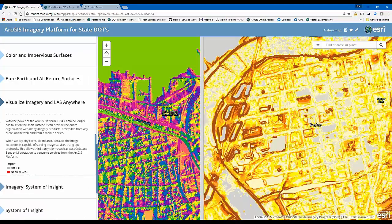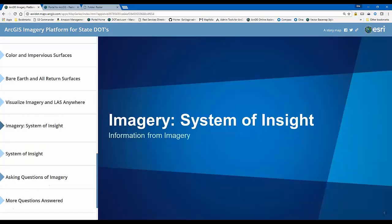That brings me to the final section: the concept of the system of insight. If I were to categorize what we've covered so far, creating the mosaic dataset and managing imagery would be crawling; serving it out and building information products would be walking. The last thing — the system of insight, actually doing analysis — I consider running. Being able to take all this imagery and LiDAR data and actually do analysis is where you want to get to. It's probably the most work to get there, but once the imagery is served out and managed, this part becomes really easy.